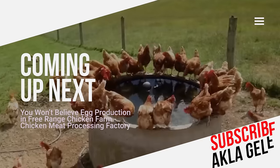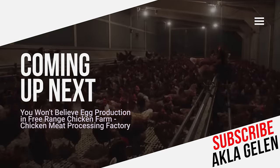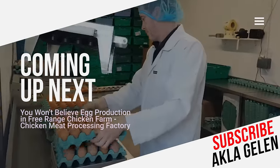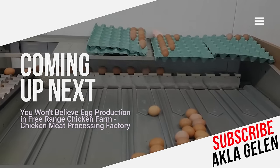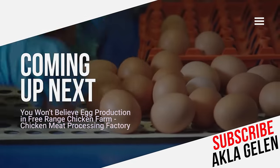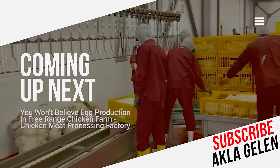This method focuses on obtaining healthier and more delicious eggs. Of course, the chickens on these farms are very happy and energetic. In this video, we talk about egg production in free-range chicken farms. We will also see the factory processing of chicken meat.